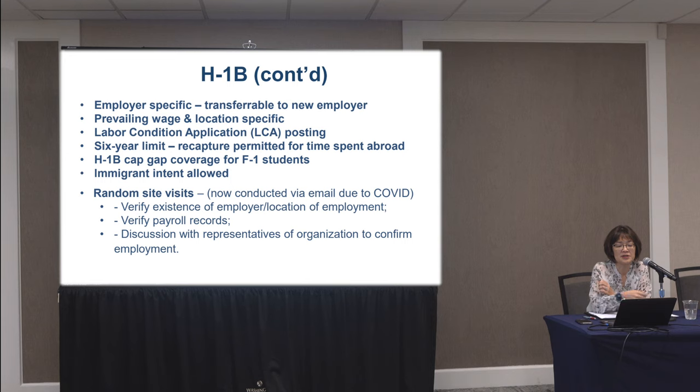With the H-1B, the individual is allowed what's called immigrant intent — the intention to come to the United States to work temporarily but also to pursue permanent residency. That's allowed under the H-1B program. One thing I always tell employers about the H-1B visa is that immigration can do site visits. They can show up — not so much now post-COVID, but before it used to be common for employers to call me saying immigration was out front wanting to see the employee and HR records. That's totally permissible; they don't need a warrant.